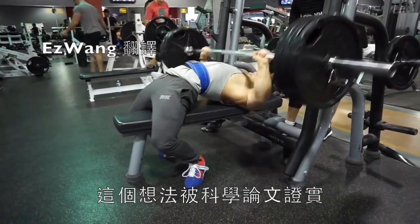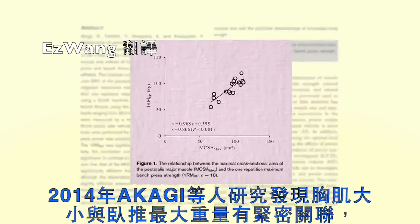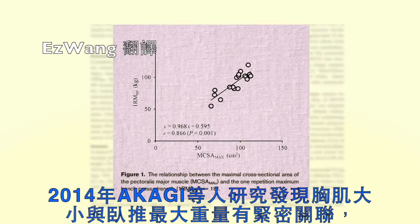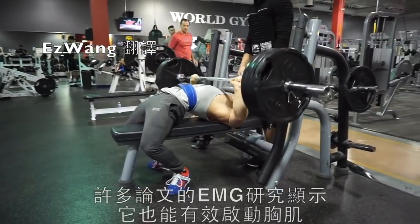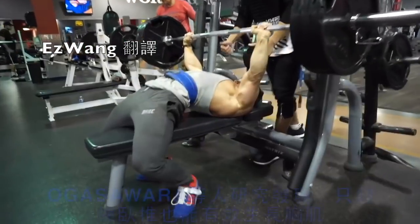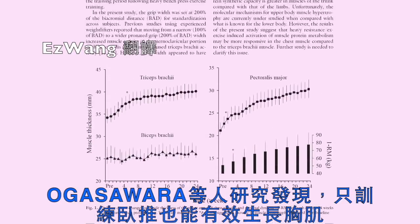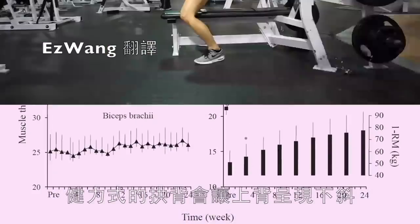This is an idea supported by the scientific literature. In 2014, Agaki et al. concluded that pec size was tightly correlated with one-rep max strength on the bench press. It's also really good at activating the pecs, as many EMG studies have shown. A study by Aga Soura et al. was able to show that a program containing bench press as the only exercise was very effective at making the pecs grow.